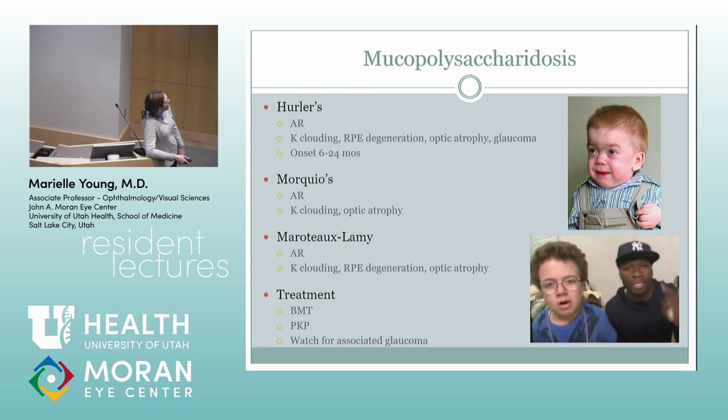There are a lot of mucopolysaccharidoses, which they love to ask about on the OCAPs. They're treating a lot of these with stem cell transplants now. Hurler's, I feel like, is a pretty common one — they get retinal pigmentary degeneration and optic atrophy later in the disease. Most of these are autosomal recessive and have these later changes in the back of the retina as well. They can get associated glaucoma.